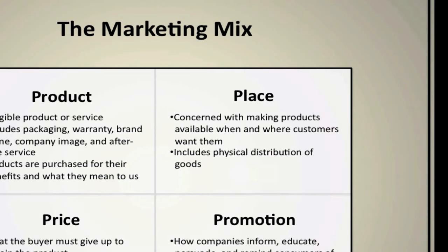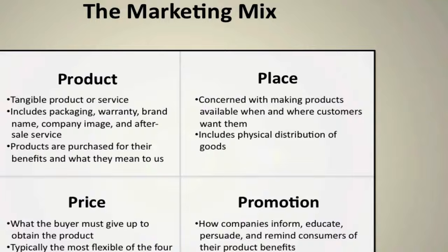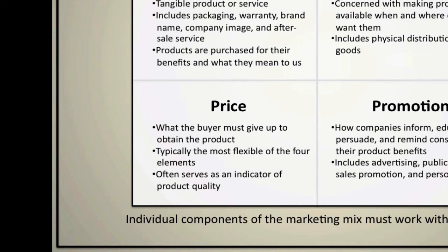The next element is price. Price is essentially what a customer will pay — it's what a buyer must give up in order to obtain your particular product or service. Price is the most flexible of all the elements because you can manipulate it fairly easily. Companies can change the price and instantly have an effect at the store level or on the website, wherever they're selling their products. So it's very flexible.